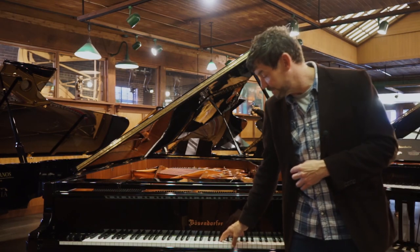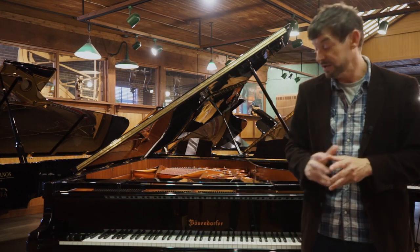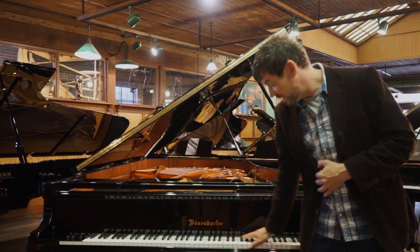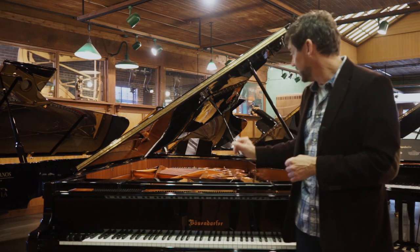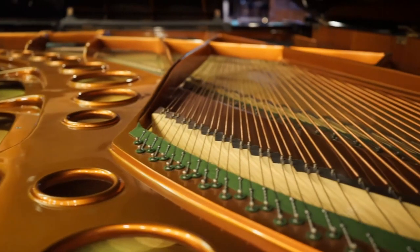This particular piano was manufactured and handcrafted in Vienna, Austria in 1980. It has one-piece ivory keys and ebony sharps. It has a legendary Renner German action and some of the longest strings in the world for a grand piano.